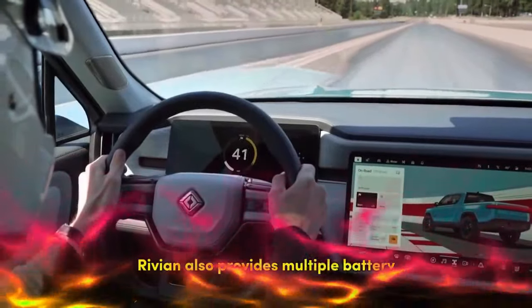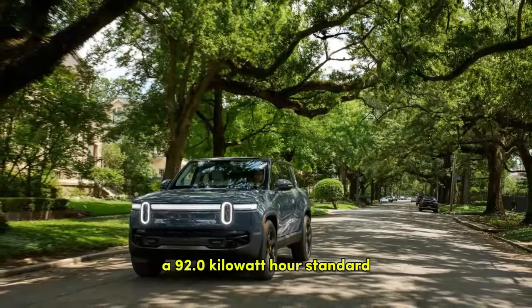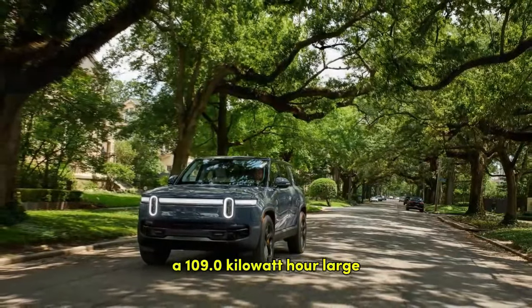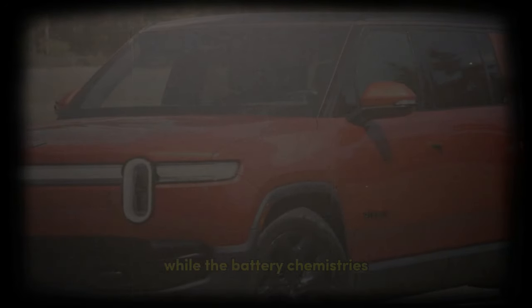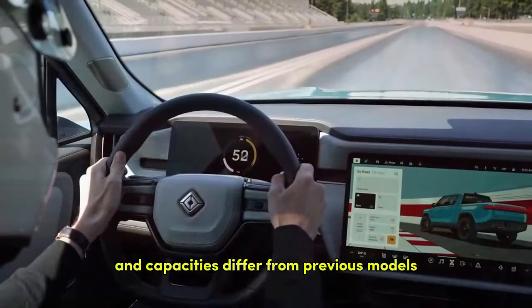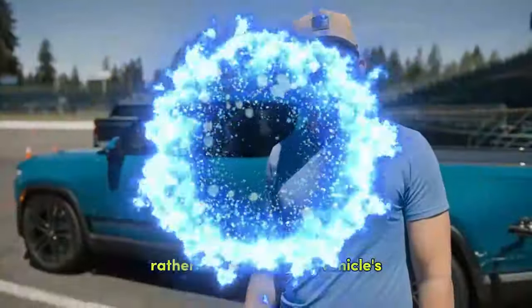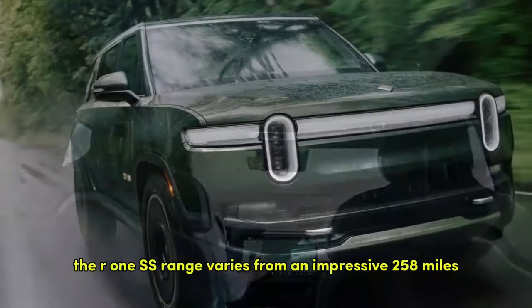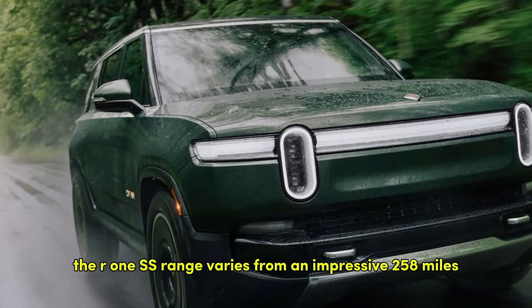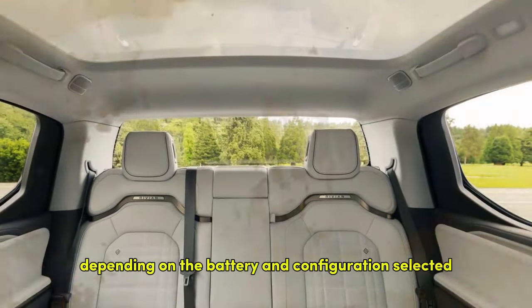Rivian also provides multiple battery options to power these motors: a 92.0 kWh standard, a 109.0 kWh large, and a 141.0 kWh max. While the battery chemistries and capacities differ from previous models, these changes are aimed more at improving Rivian's profitability rather than altering the driving experience. The R1S range varies from an impressive 258 miles to an outstanding 410 miles, depending on the battery and configuration selected.